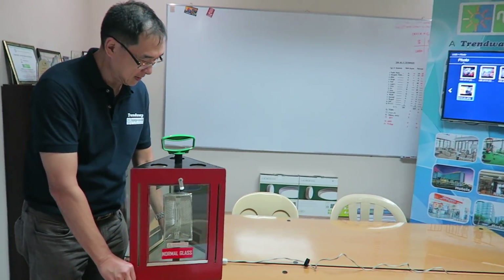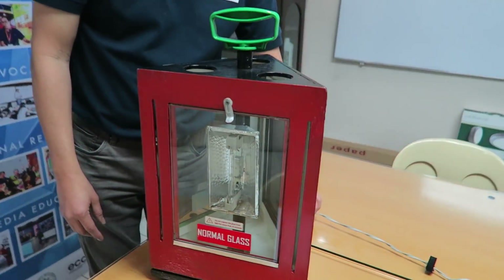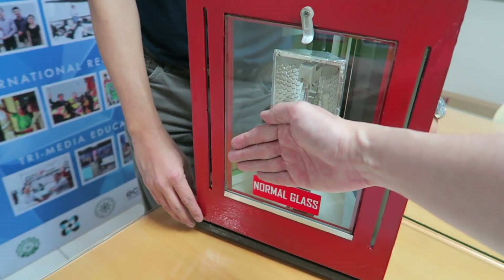I'm here with Edmund, he was kind enough to invite me. So I really want to see this in action. I'm going to turn this on now.